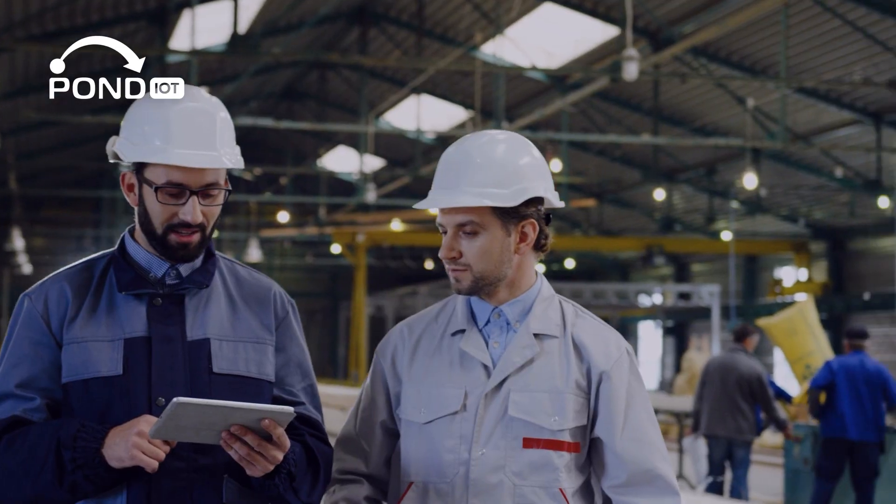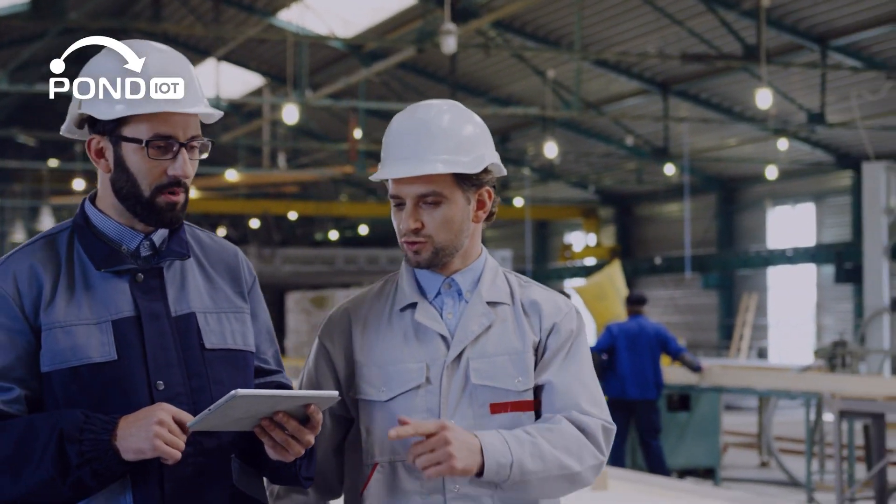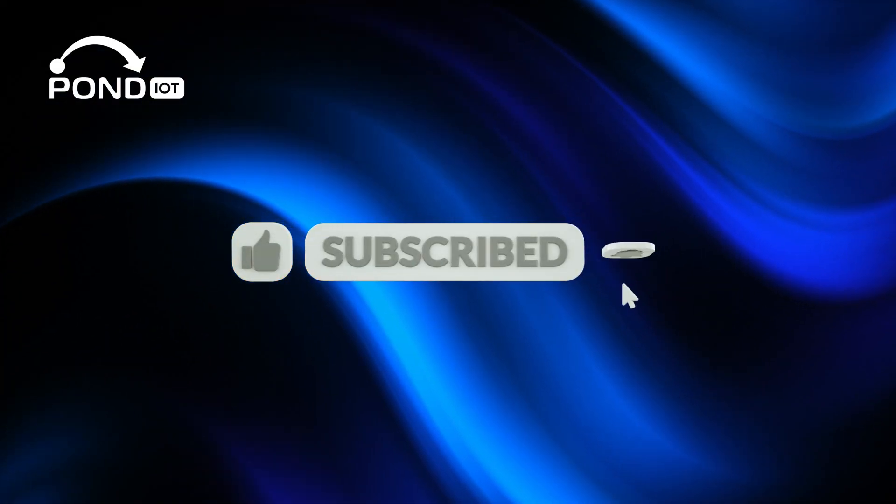We're going to break it down. But first, make sure to hit that like button and subscribe for more videos.